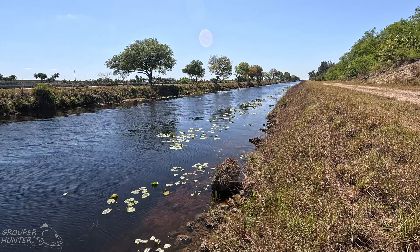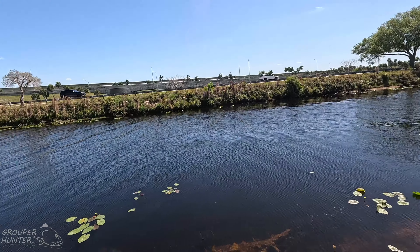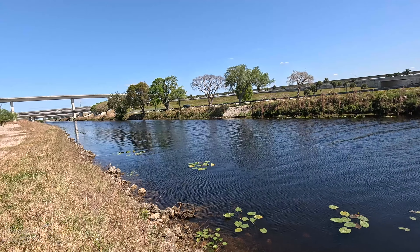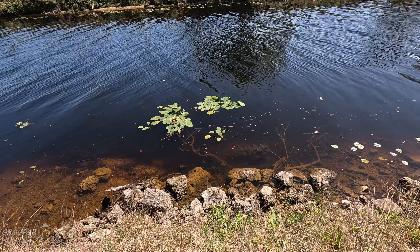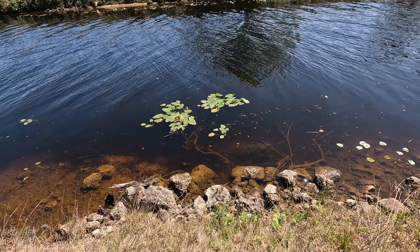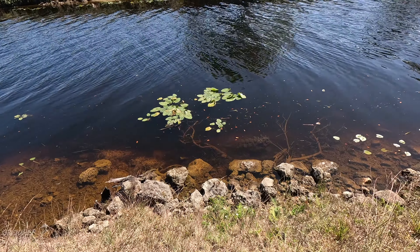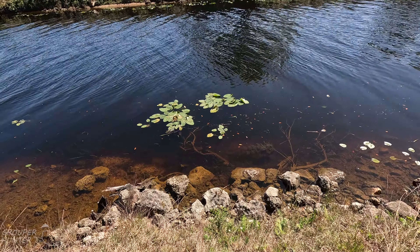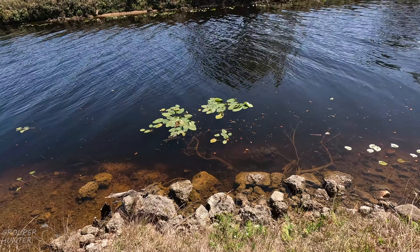I'm going to walk this entire canal and show areas that I like. One thing that snakeheads like is submerged aquatic vegetation, submerged timber next to aquatic vegetation, as you can see right there. That will be an area that I will work with a lure.